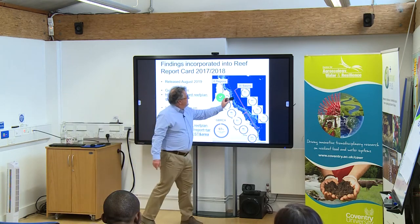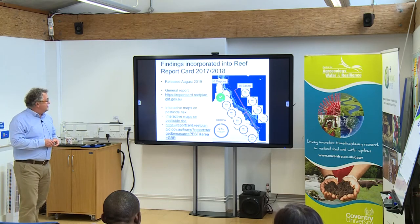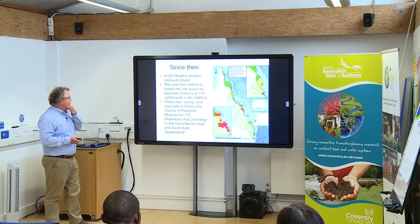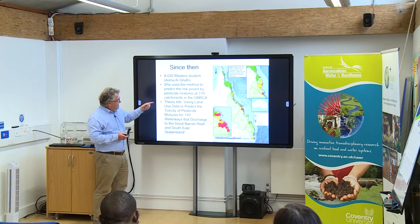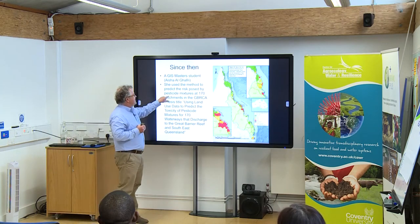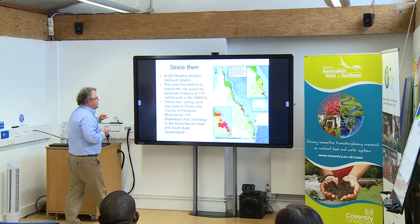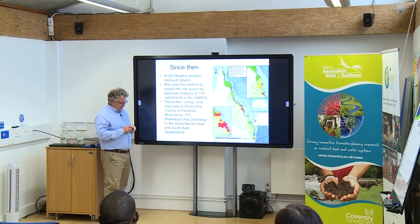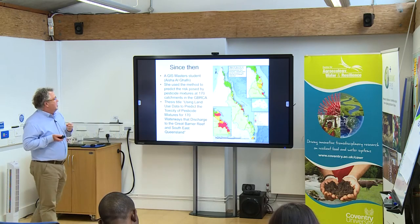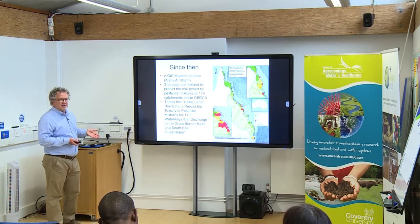A master's student, Aisha, collected all the information needed for those models for 170 different catchments — some of them quite small, like 100 square kilometres. She then used those models to predict the risk to those 170 different catchments, ending up with a risk map with far greater spatial detail. We have a much greater spatial resolution of information to provide to people when they interact with farmers and explain the situation.